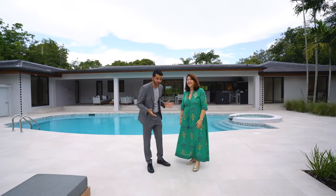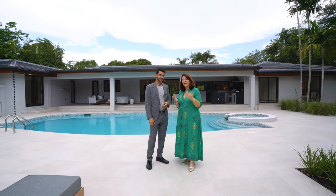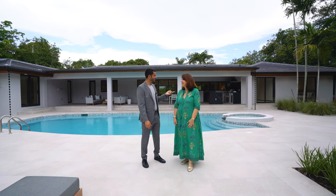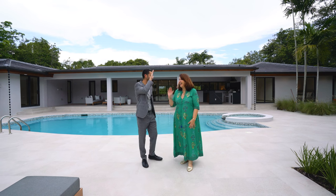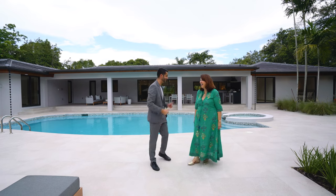A huge thank you to Monica Bettencourt — without you we wouldn't be here. It's a beautiful place in Pinecrest, and Monica is a Pinecrest person herself. You know what they say: it's not Miami, it's Pinecrest.